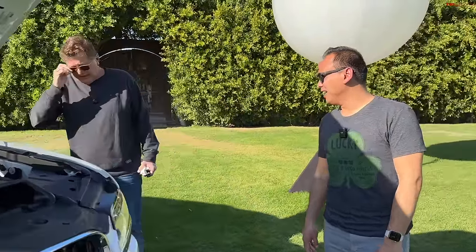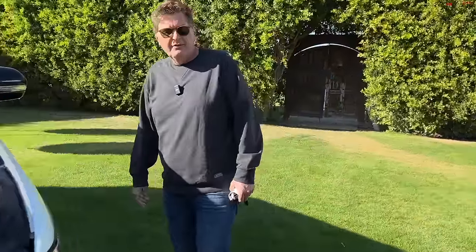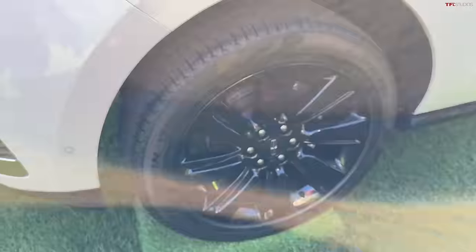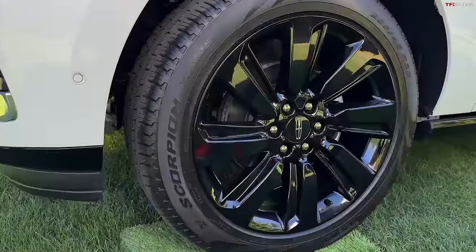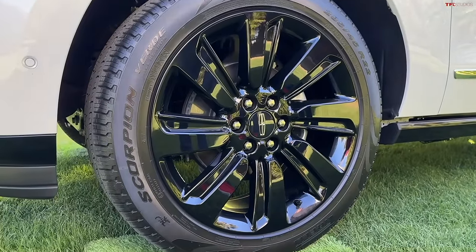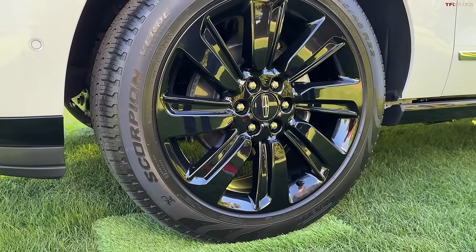These are 22s. I did get to check out the latest Tahoe and Suburban — you can get 24s on those now. I remember when 22s were like the big wheels in the aftermarket, and now we're talking about factory 24s. It's just kind of nuts.